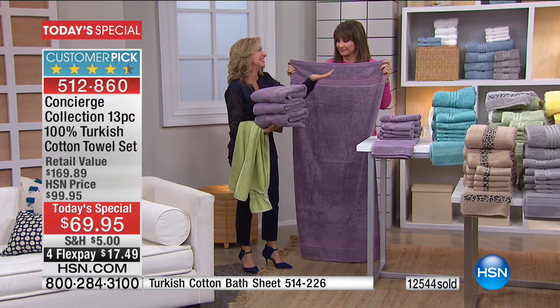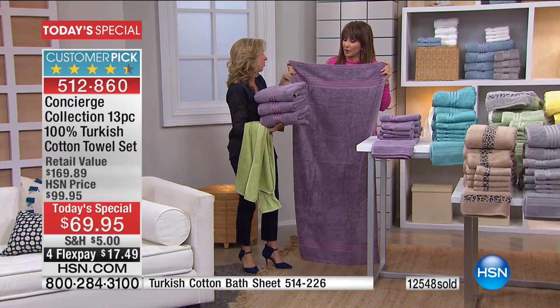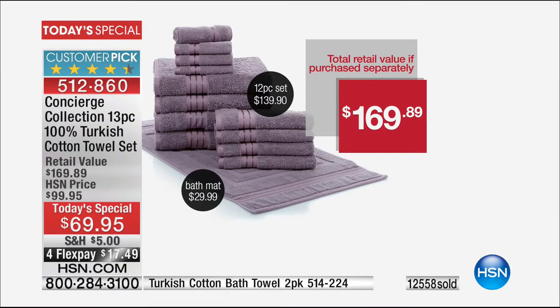That's why we cannot do it all the time, and that's why we've been working on it so long. It's only in Turkey that this cotton grows, and it's 100% — this isn't a blend. This is full tilt, 100% delicious, decadent, thirsty Turkish cotton. The 12-piece set is $139 on its own. The bath mat is $29.99. And if you want 5% off on that bath mat as a bonus buy when you pick up the Today's Special, we have it.